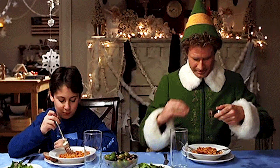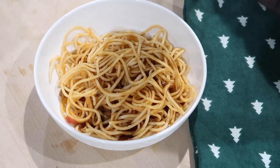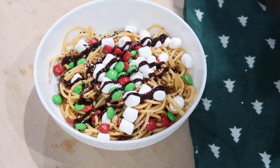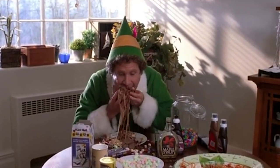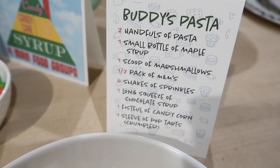I thought it would be super fun to make a little display of Buddy's spaghetti. If you've never watched Elf, there's a scene where he eats spaghetti with the family but puts a bunch of stuff on top of it. I looked up what a proper Buddy's spaghetti would be and I actually had most of the ingredients - the only things I didn't have were the candy corn and the Pop-Tarts. The kids thought it was super funny and I dared them to taste it but no one wanted to.